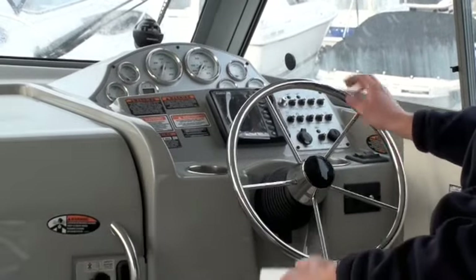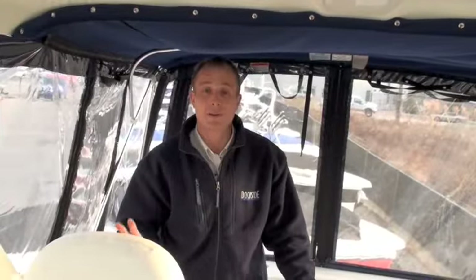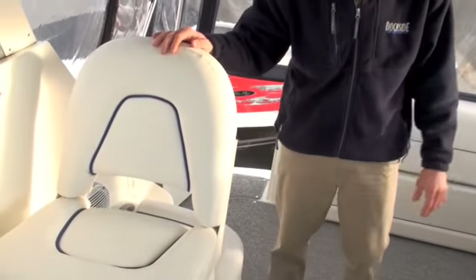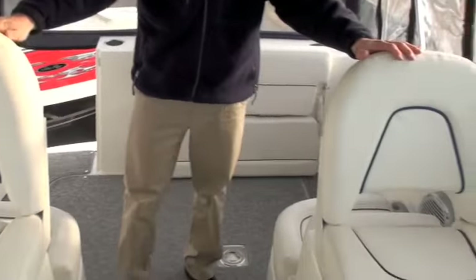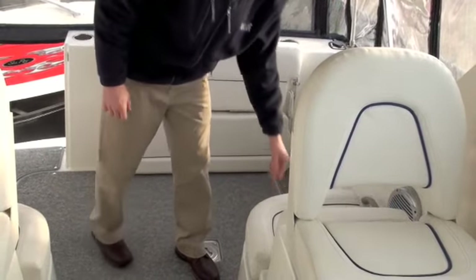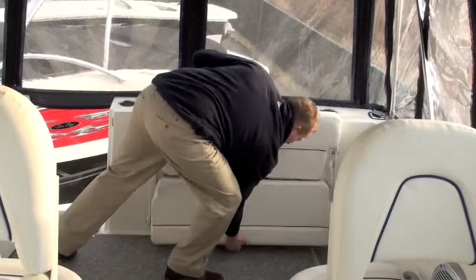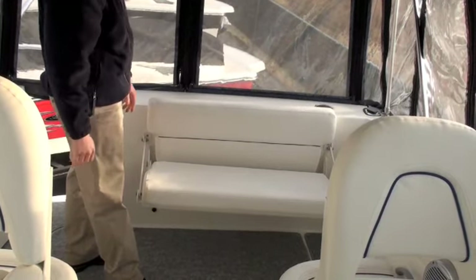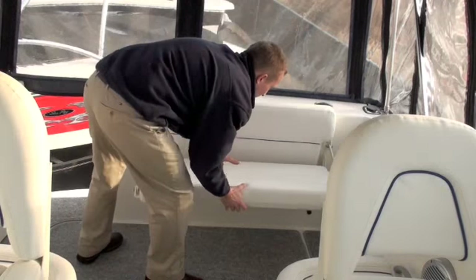You've got the VHF radio up in the hardtop and the stainless wheel really finishes off the dash very well. The cockpit of the 246 is very well laid out — you've got a nice captain's chair, a companion seat on the port side, and two aft-facing jump seats with storage underneath both. There's also an optional transom seat which flips open and clicks into place, giving you seating for two or three more.